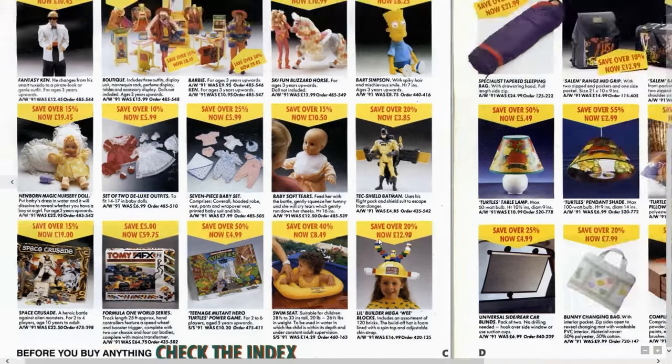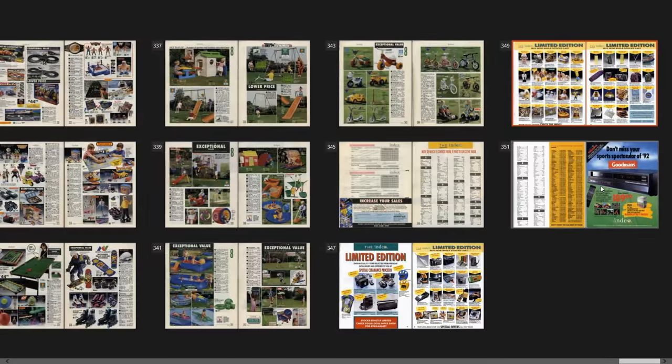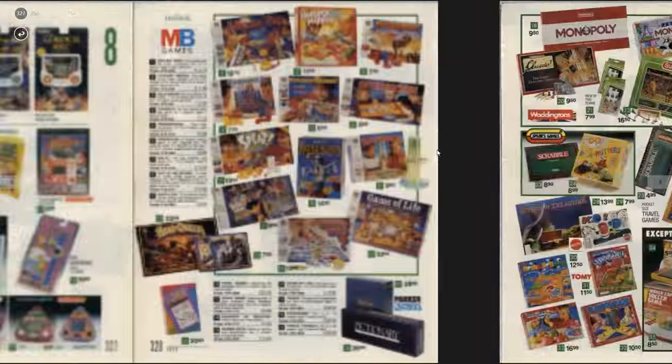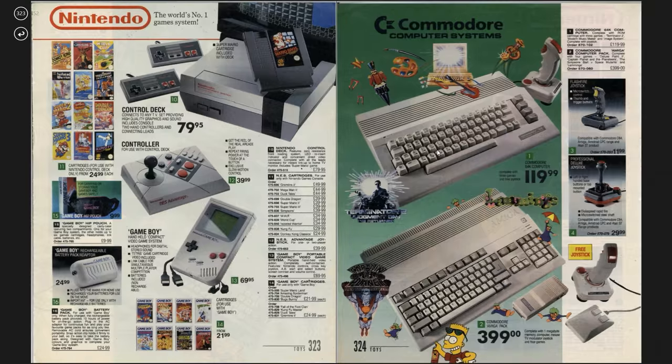Turtle Power game. So nostalgic looking back at these old catalogues. Don't miss your Sports Spectacular of 92 — get a Goodman's VHS Recorder, you will not be disappointed. It hasn't got Video Plus, has it? You probably will be disappointed, because programmes often used to air about 10 minutes late without Video Plus — the timer was a bit unreliable, especially if there was a power cut. So there we go — there is the Index Spring Summer 1992 catalogue. This is probably my favourite page, so I'll leave you with that and bid you adieu. Thanks for watching, see you soon.